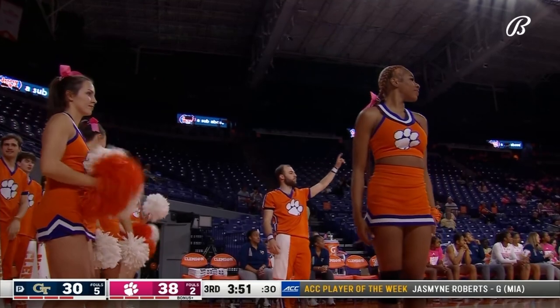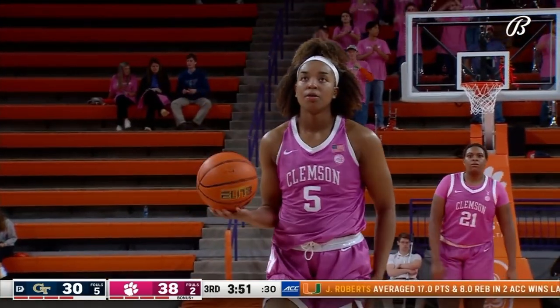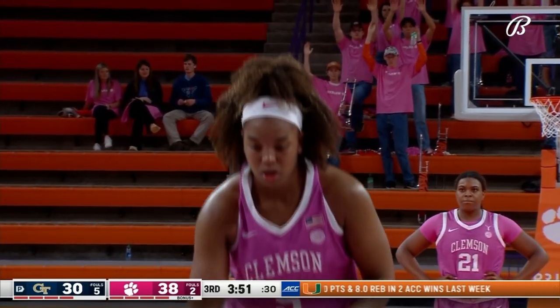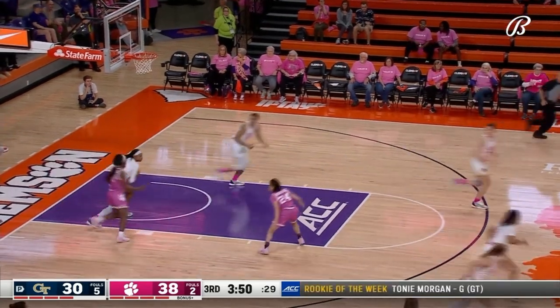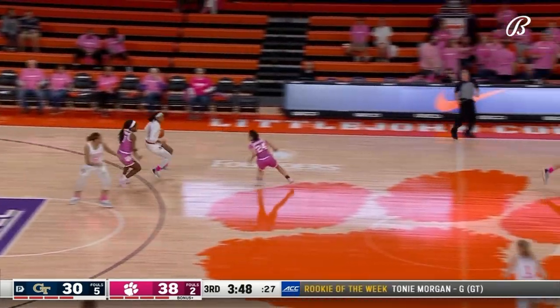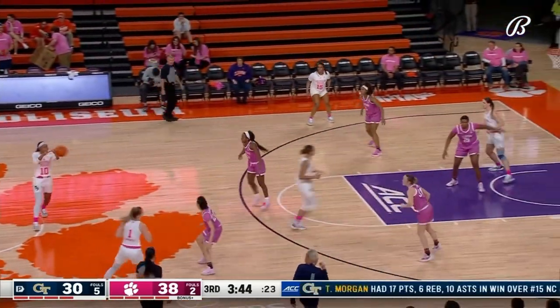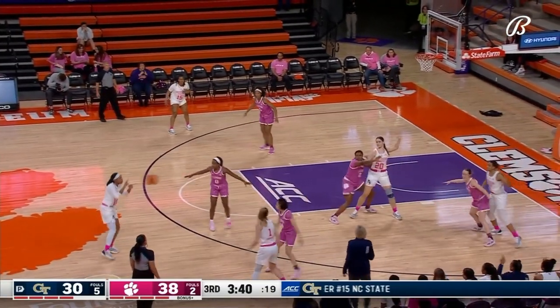Amara Robinson, the senior from Douglasville, Georgia, at the free throw line playing in her 112th career collegiate game. Despite the miss — three-time ACC All-Academic Amara Robinson. She can play basketball too. It's doable, kids — you can be an excellent athlete and be smart.